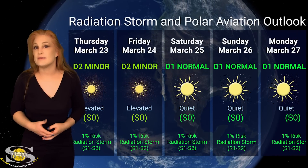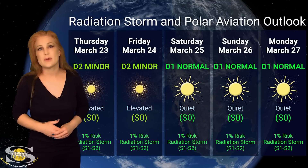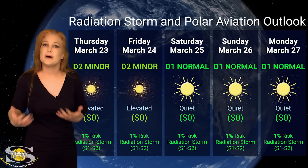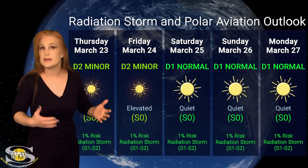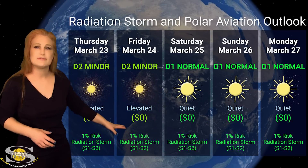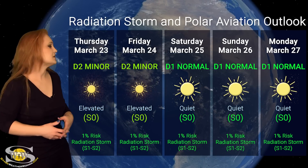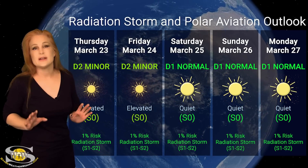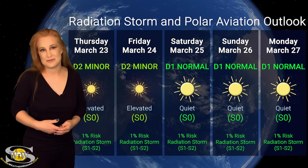Switching to our radiation storm and polar aviation outlook over the coming week — we are still dealing with the lingering effects of that radiation storm from last week. Luckily, we're sitting well below the S1 radiation storm level, but we are still elevated, and that is keeping us in the D2 minor range — we'll likely stay there over the next couple of days before things finally get back to completely quiet conditions. The nice thing is we don't have any big flare players, so our risk for new radiation storms is basically non-existent. Airline passengers, high-risk passengers, and air crew — don't worry about it. Everything is in the clear, and you won't be getting an extra dose of radiation over the next few days.